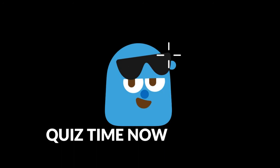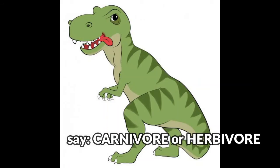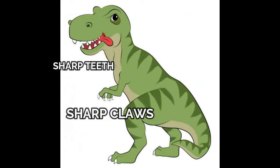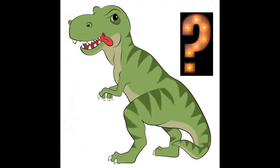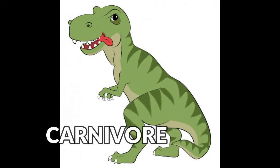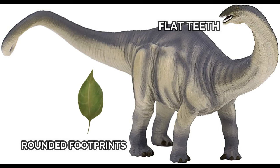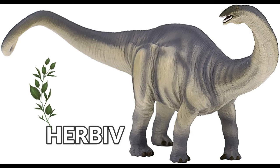Quiz time now! Are you ready? Say carnivore or herbivore. Let's go! I've got sharp teeth and sharp claws. I like hunting other animals. What am I? A carnivore. Yes! I'm a plant eater. I have flat teeth and rounded footprints. What am I? A herbivore. Exactly.